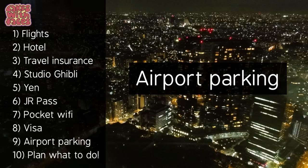Number eight: visa. With this one you don't need to do anything — they give you a slip on the plane for a normal tourist visa for up to 90 days, so nothing needed in advance. Number nine: airport parking, or your train or taxi to the airport, or your airport hotel if you need one. Pretty boring, but it does need sorting, and sometimes you can save a bit of money by booking in advance.